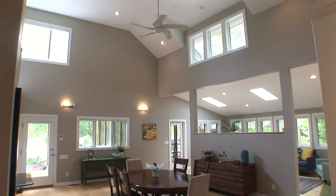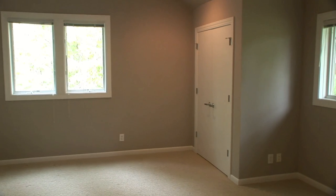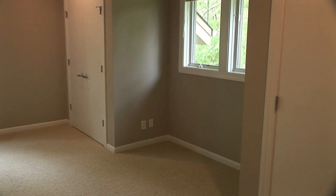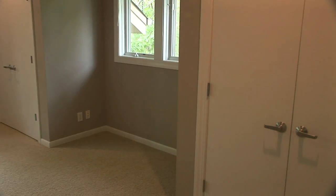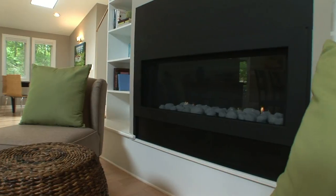Inside, the home is a bright, airy, and voluminous 3,437 square feet. It has five bedrooms and three full baths on one and a half stories. The dining room has a linear river rock gas fireplace and is large enough for both a large dining table and a cozy seating area next to the fire.